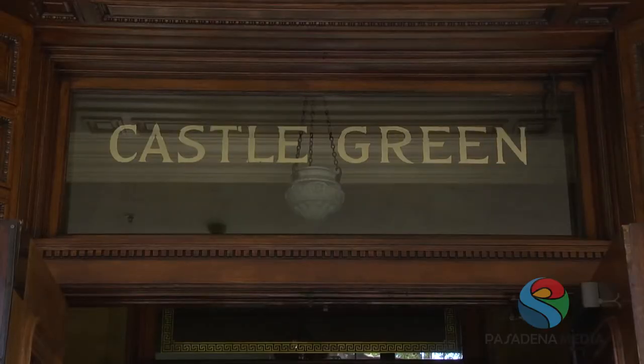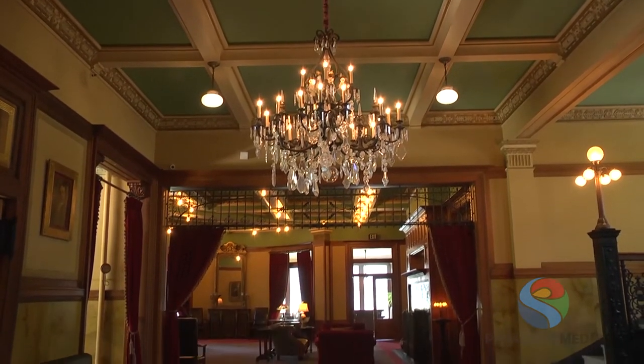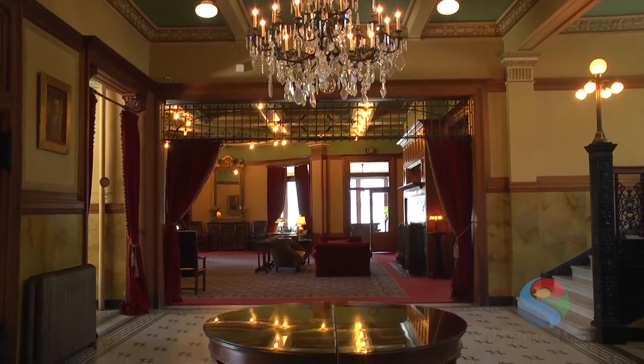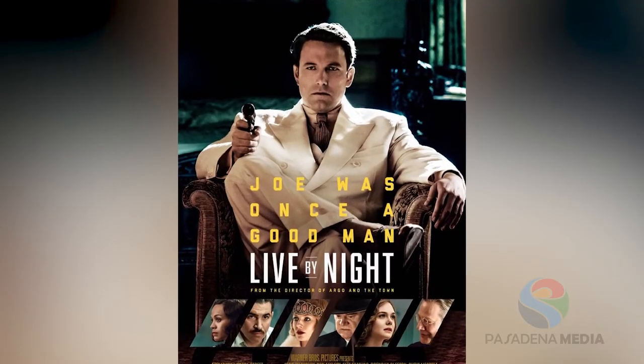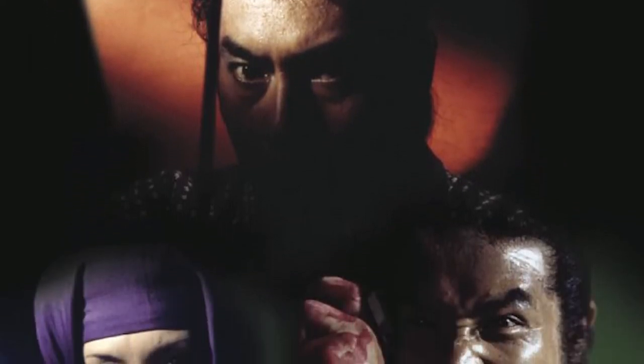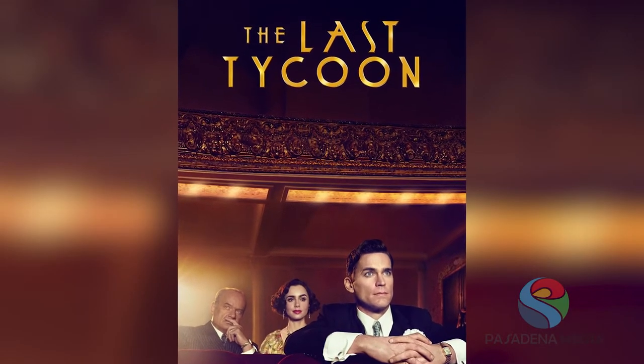Welcome to Castle Green. We have filming all year round — there have been so many films and TV shows here. TV shows predominate particularly because they can come in and do like three days and don't interrupt most of the people who live here. However, we've had major motion pictures. The last big one was probably Live By Night, a Ben Affleck film. We did Last Samurai and The Sting. In terms of TV, NCIS has been here many times. The last one was Last Tycoon, which is coming out on Netflix shortly.